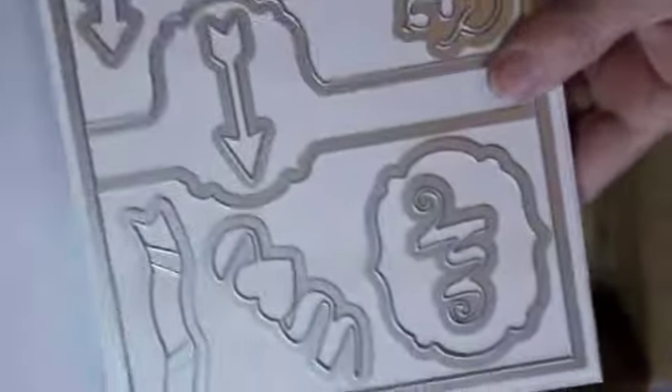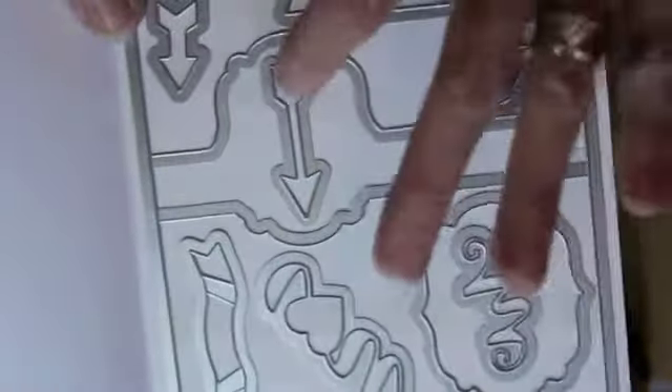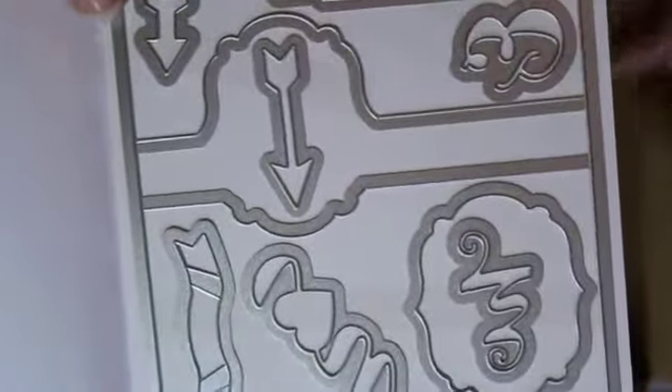These are Label Card Thinlit dies. I wanted to try one of these thinlit dies — they look fun. I got the one that has the label shape, and I like the arrows too. I could see using those a lot.